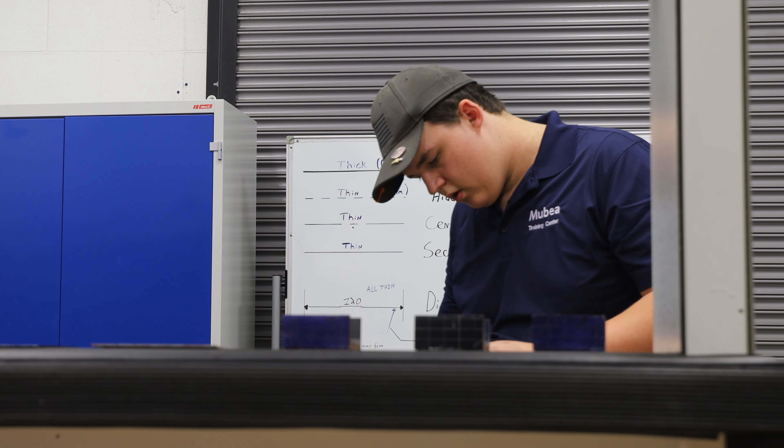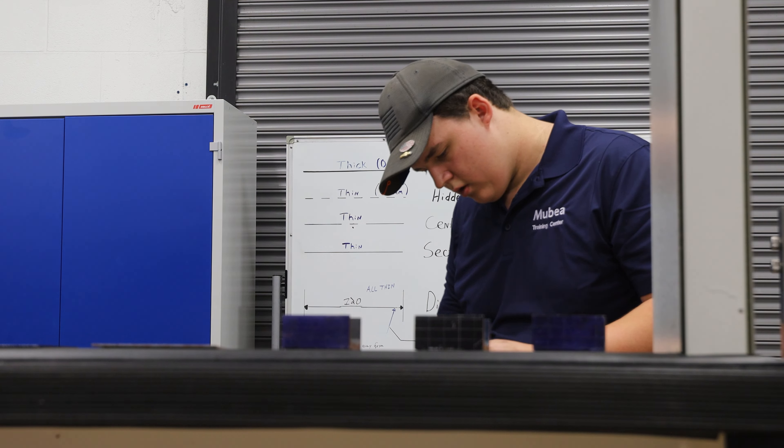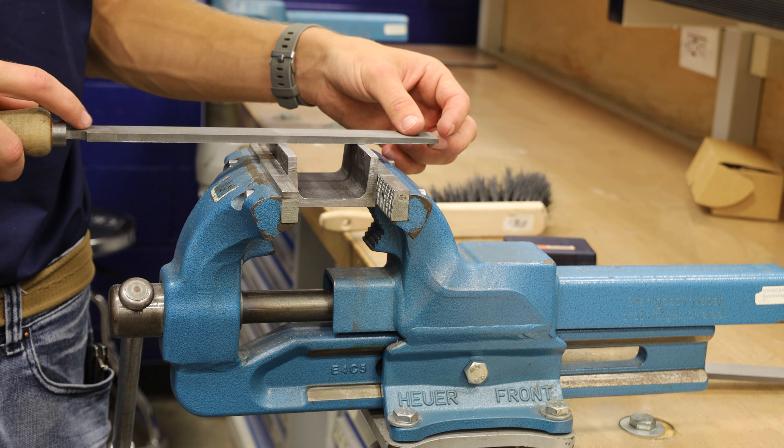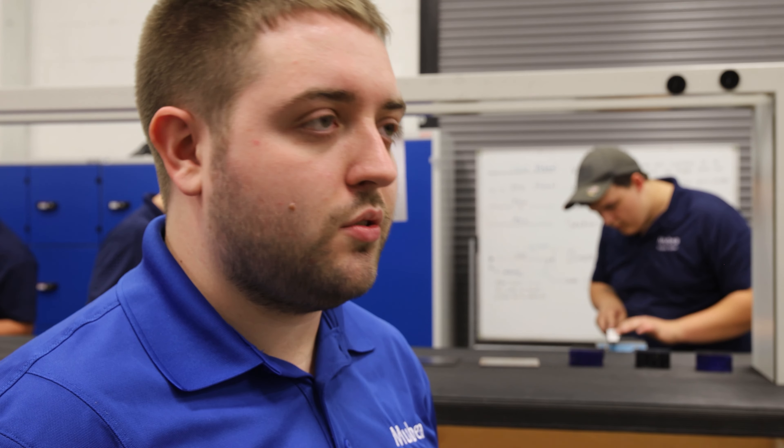Even though there are three different pathways, your main field might be an electrician but you're still going to get that basic introduction to welding, a basic introduction to hand tools that a machinist might have training on. We like all of our apprentices to have the basic training needed so that if you are an electrician and a welding project comes up, you can still show up and be able to support.